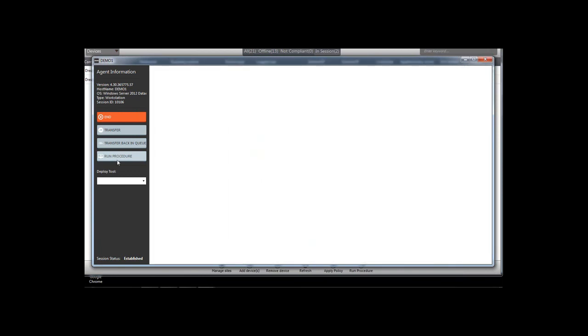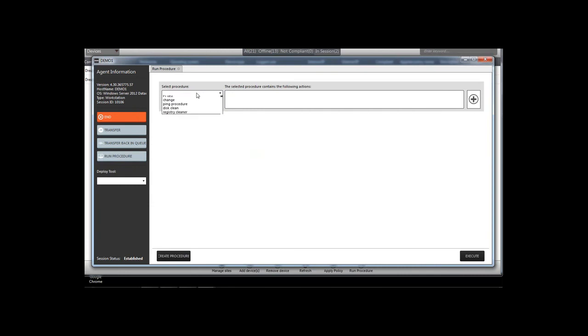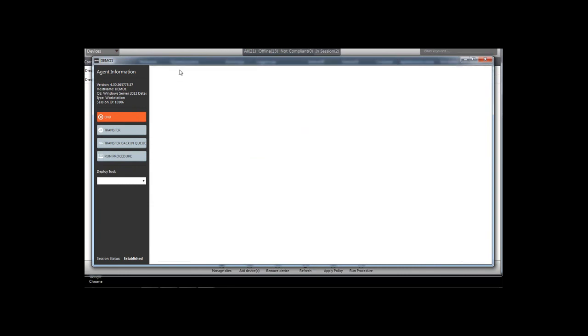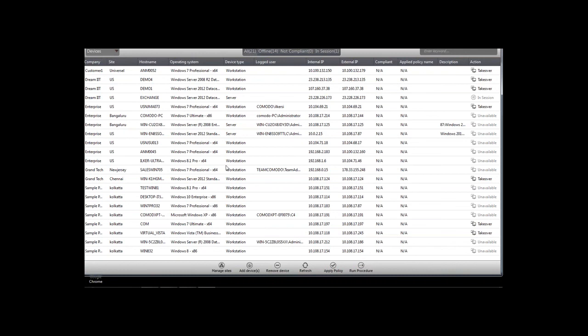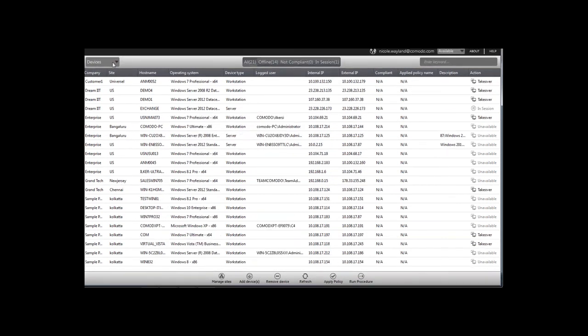Within these tools you can troubleshoot and remediate most issues. For known issues, you can simply run a procedure already created. When finished with the session, click 'End' to close it — it will no longer appear in the sessions window. However, you can still take the endpoint over again if needed.